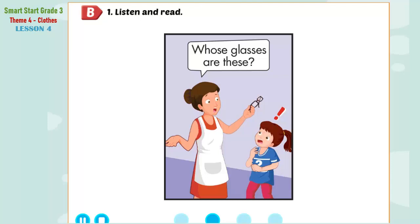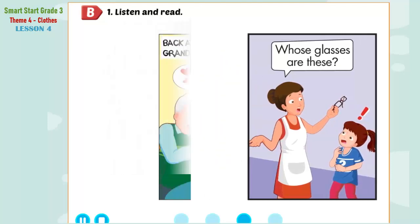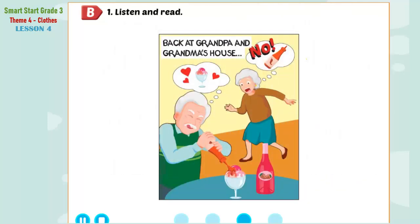Uh-oh. Back at Grandma and Grandpa's house. Yummy, ice cream with strawberry sauce.